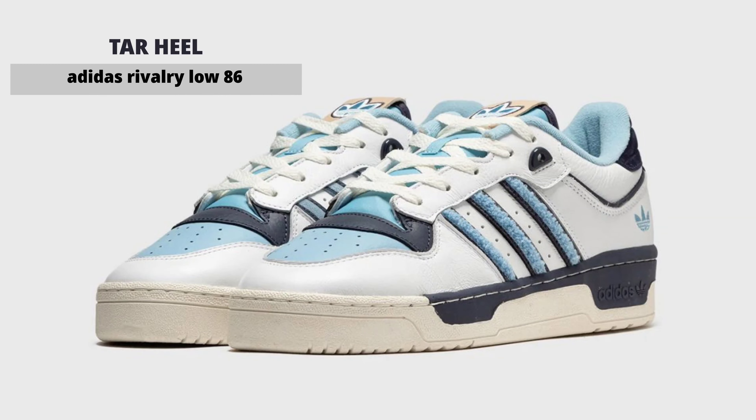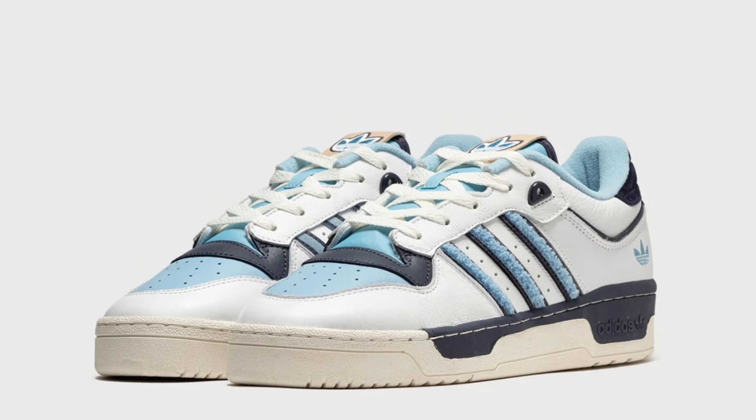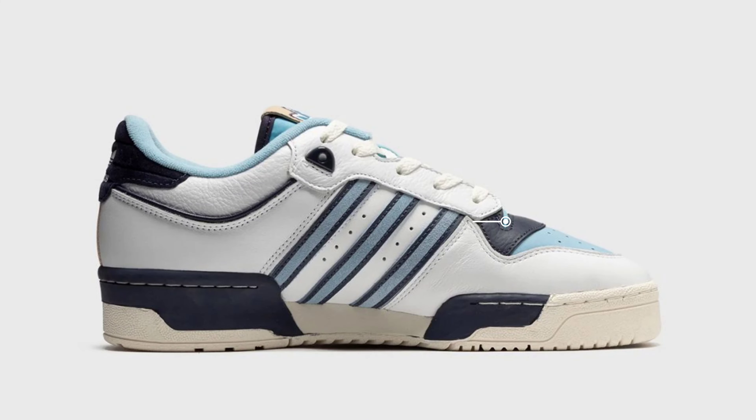The Adidas Rivalry Low 86 Tar Heels will undoubtedly be one of the most popular releases, as it brings in a retro college aesthetic through UNC coloring, chenille tooling, and an aged look charm that is oh so relevant to the model.